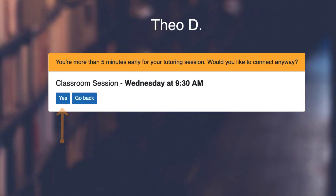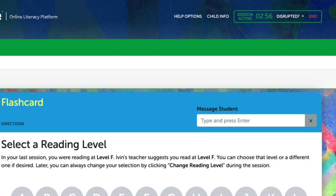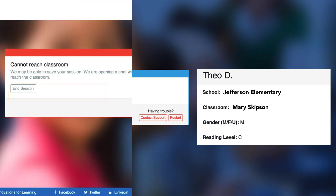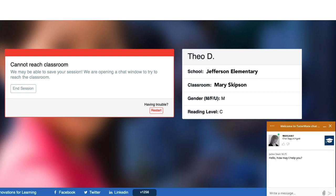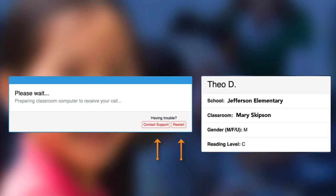Click yes if you would like to start your session early. As the system generates the phone number, notice the information on the right side of the screen — this includes the school name, the teacher name, your student's gender, and your student's reading level. This information is always available by clicking on the child info link at the top of each screen. Once the classroom computer is identified, the system will generate a phone number. Please don't save this number — a new number will be generated for your next session. If your phone number does not appear, there may be an issue with your classroom computer and you should contact support for assistance.